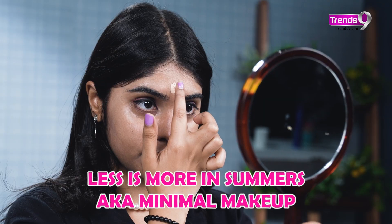Less is more when it comes to makeup in the summer. Let your skin breathe by keeping your makeup light and natural.